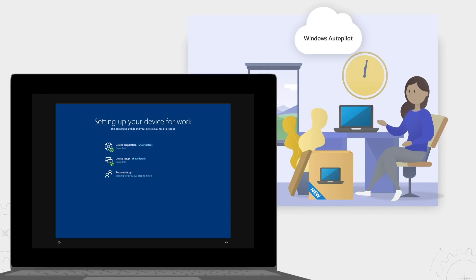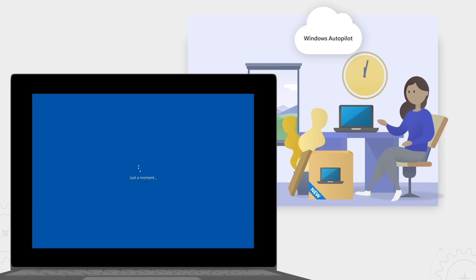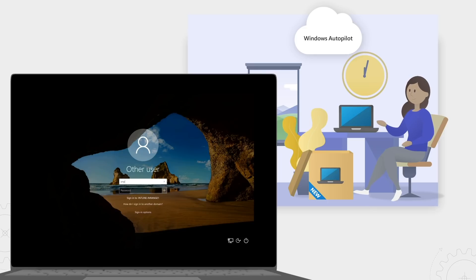Autopilot enables you to deliver a simple, intuitive, and personalized setup experience that gets your users up and running in just a few clicks.